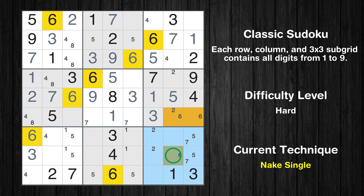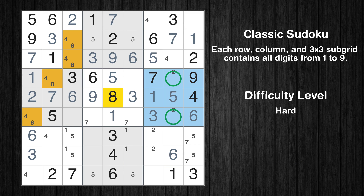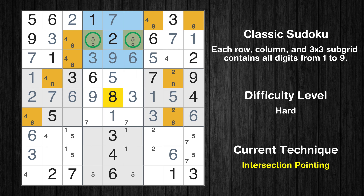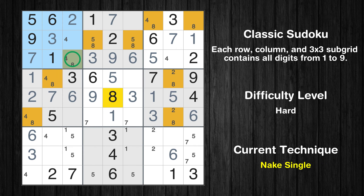Only one position left in the ninth box where value 6 can be placed. Only one position left in the sixth box where value 6 can be placed. Only two positions left in the sixth box where value 8 can be placed. Only two positions left in the third box where value 8 can be placed. Only two positions left in the second box where value 8 can be placed. There is an intersection with another region in subgrid 2 — value 8 has to be in one of the marked cells, so it cannot be in any other cell in row 2. Only one position left in the first box where value 8 can be placed.